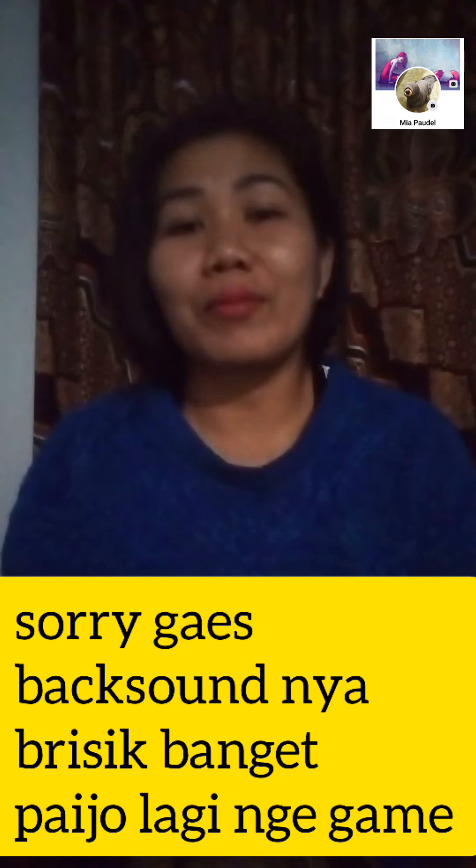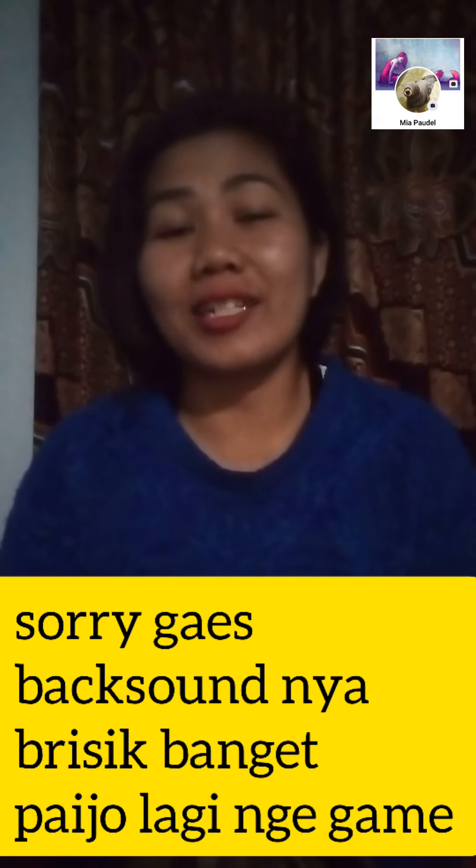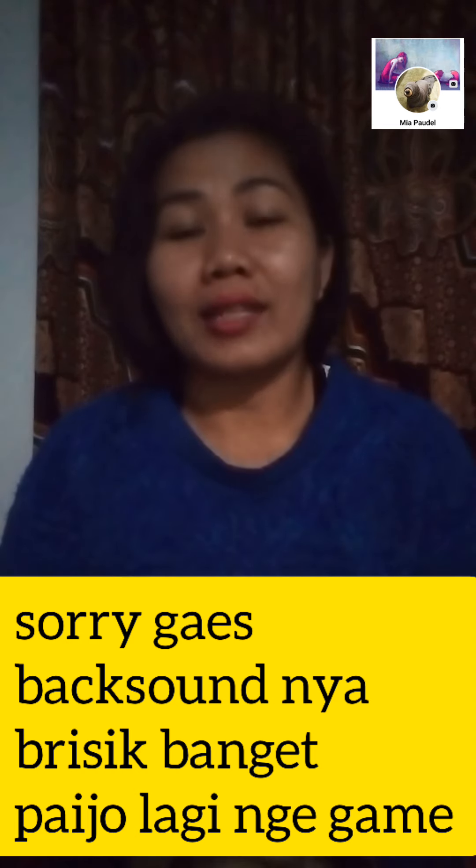Di video kali ini aku mau sharing tentang gimana caranya menikah orang Nepal dengan orang Indonesia di Indonesia, ya bukan di negara Nepal. Ini pembahasan kali ini, pertanyaan dari teman-teman saya yang bekerja di luar negeri, kebanyakan mereka ketemu sama orang Nepal. Oh, tanya gimana caranya menikah dengan orang Nepal di Indonesia. Kebetulan ada temanku yang menikah dengan orang Nepal dan mereka menikah di Indonesia.